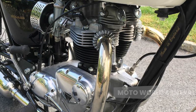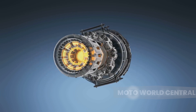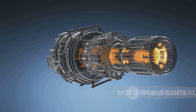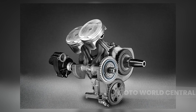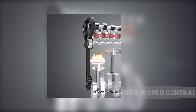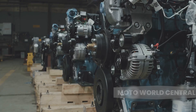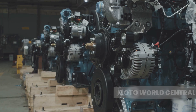Next up: the parallel twin engine. A parallel twin engine consists of two cylinders side by side — hence the term parallel. The pistons move up and down in unison, which is why it's also known as a straight-two engine. The parallel twin engine operates on a four-stroke cycle: intake, compression, combustion, and exhaust.